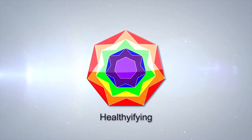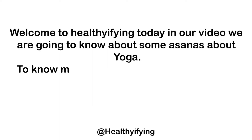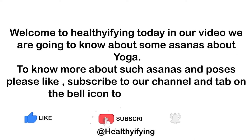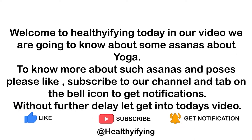Welcome to Healthifying! Today in our video we are going to learn about some asanas and yoga poses. To know more about such asanas and poses, please like, subscribe to our channel and tap on the bell icon to get notifications. Without further delay, let's get into today's video.